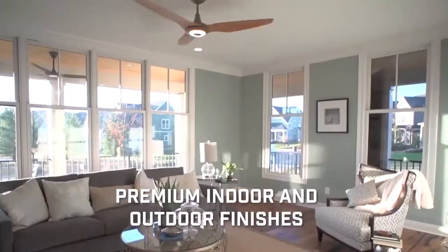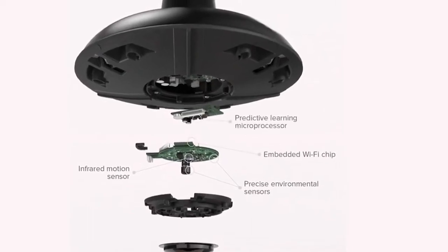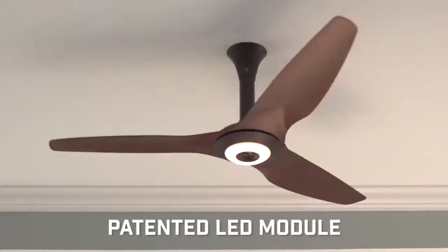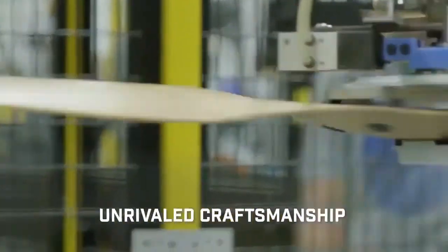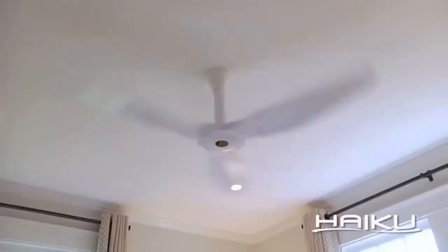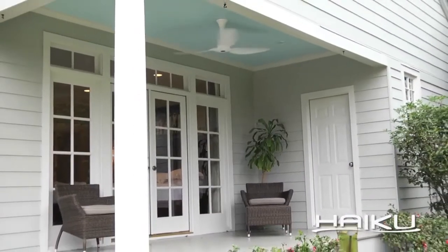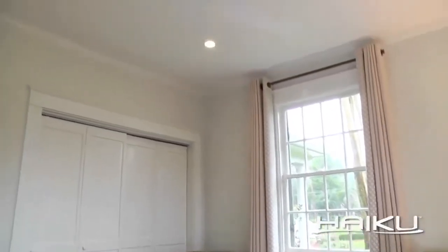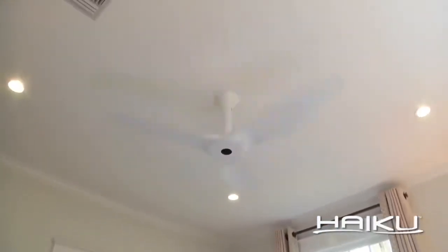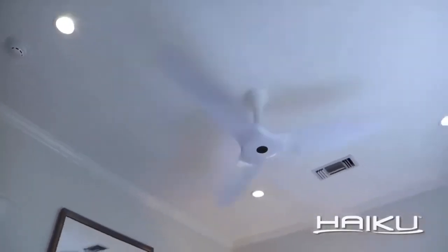The Big-Ass Fan's Haiku Smart Ceiling Fan has a built-in thermostat, so it knows when to turn itself off and on. Using the Haiku Home App, you can set your preferences, telling your smart fan when it should operate based on its SenseMe technology. Though the Haiku Fan is available in both indoor and outdoor models, only the indoor fan has the SenseMe option. However, the outdoor fan still provides incredible efficiency, thanks to its hand-crafted and hand-balanced build, with airfoils inspired by airplane propellers that produce more air than typical fan blades.